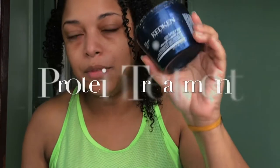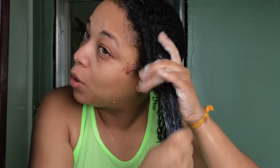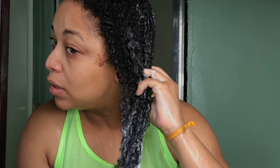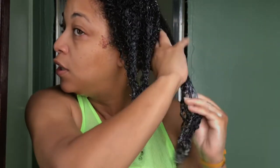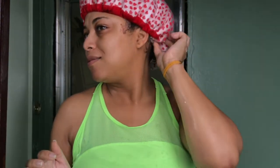Now I'm going in with the Redken Extreme Strength Builder Plus. I don't even know if they make this anymore, but this stuff is good. I'm going particularly on my ends but working all the way up to a little bit past midshaft. I don't want to get this on my roots. The good thing about doing this on soaking wet hair is that it allows you to evenly distribute the product. I'm going to leave this on for 15 minutes.